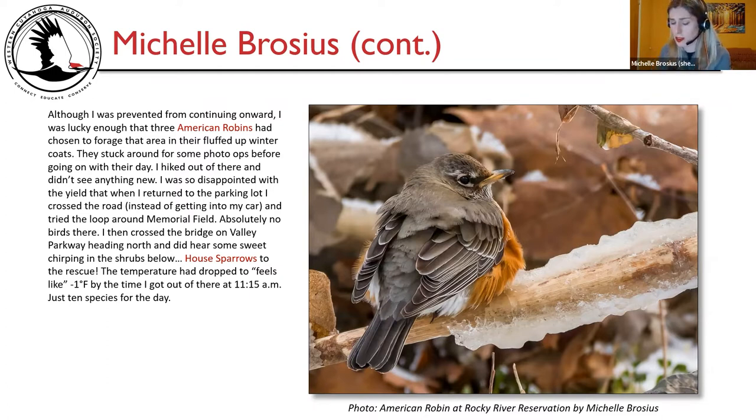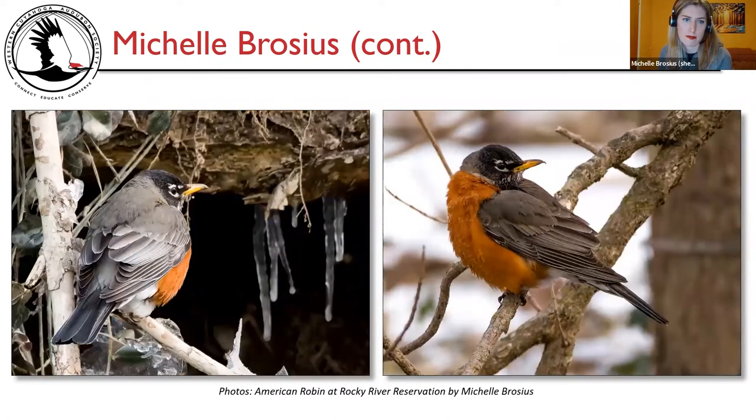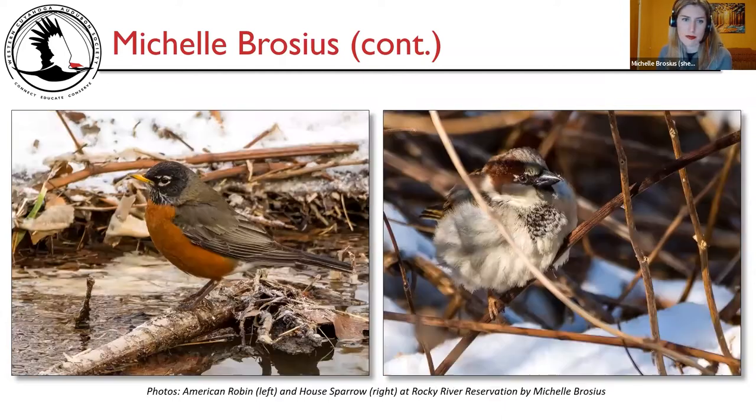Photos here show American robins at Rocky River Reservation — likely the same individual in some shots and different individuals in others — and a house sparrow picture on the right at Rocky River Reservation.